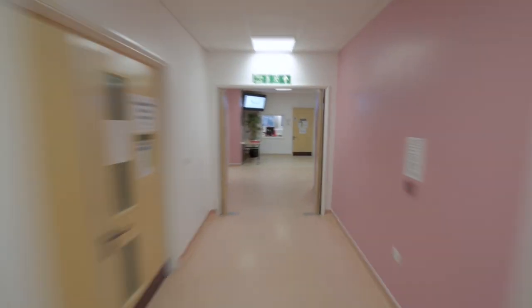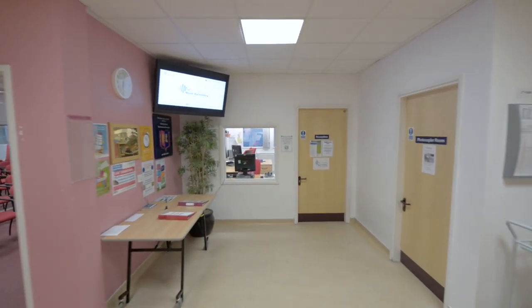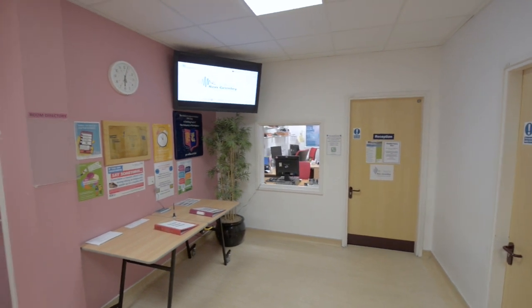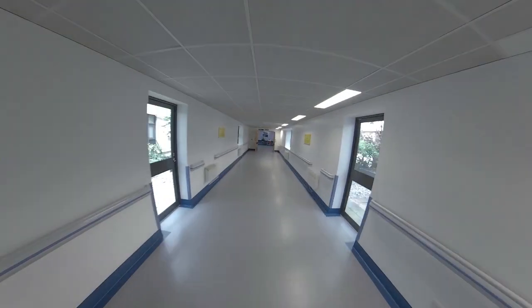The RGUC admin team can be found in reception. If you have any timetable or attendance queries, they're there to help. We hope that you will make the most of your clinical attachments. The emergency department and EAU can be found on the main hospital street.